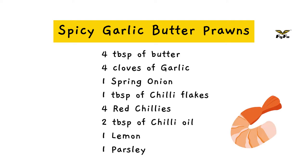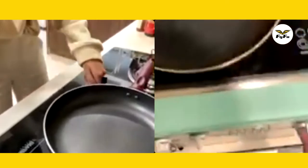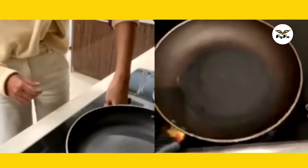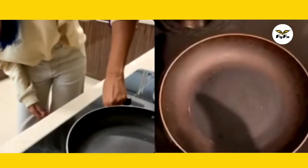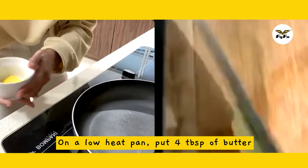So let's start with the ingredients. Always make sure to turn it on low heat, because butter melts really fast and we don't want to burn it.